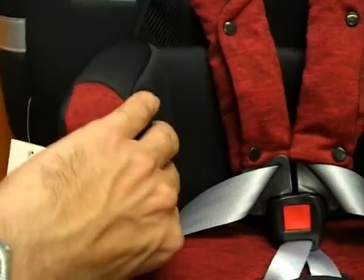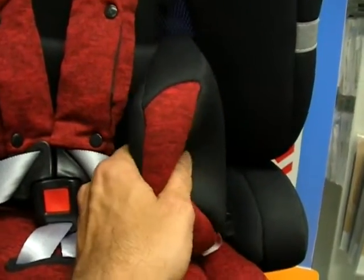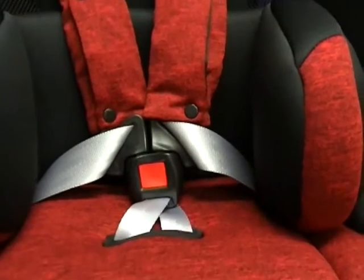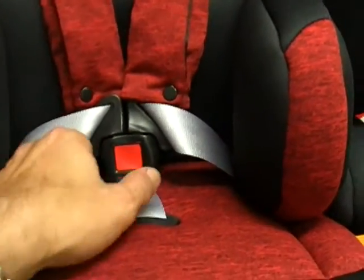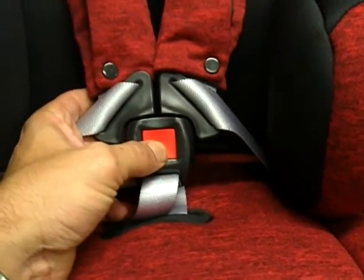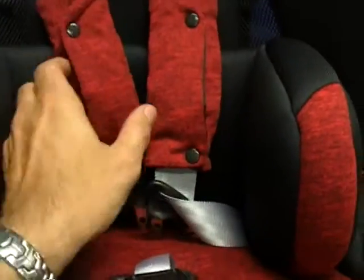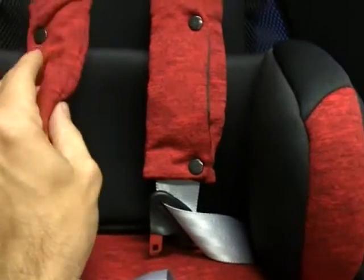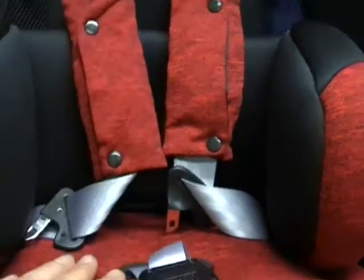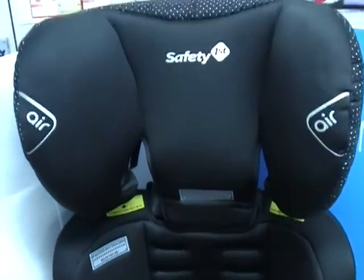The fabrics are super comfy and beautiful. There's heaps of padding here for the smaller child, and as they grow you can remove this padding to make the seat wider and suit a larger child. The buckle system on the harness is designed to be a one-hand release — simply press that button and it ejects with one hand. The padding is just magnificent, so the comfort for the child is second to none.